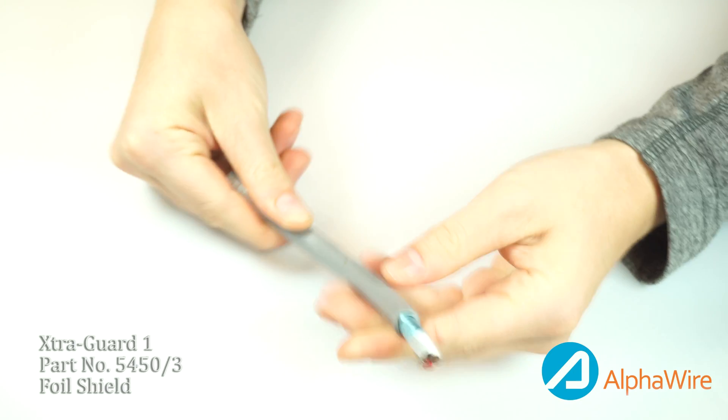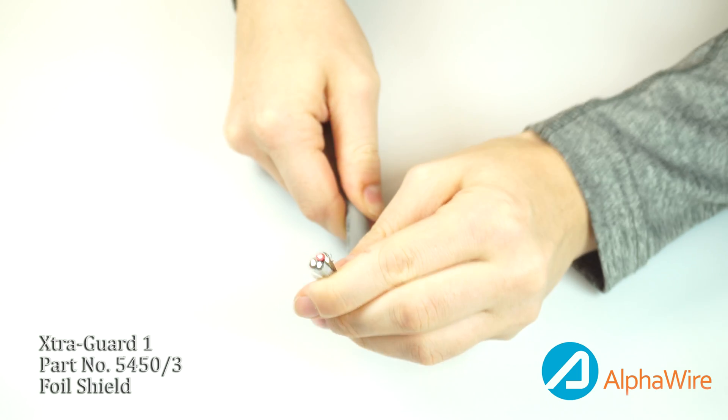Alpha ExtraGuard 1 and ExtraGuard 2 cables are also excellent solutions for the semiconductor market. These cables are used in internal systems and controls involving the process, test, and handling equipment used for semi-manufacturing. Alpha's UL, CSA, and CE triple certification meets the SEMI-2 specification requirements, making them perfect solutions for this industry.